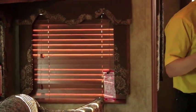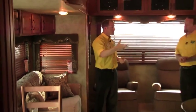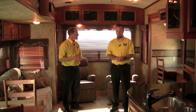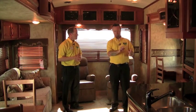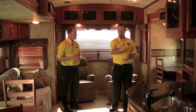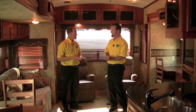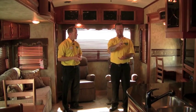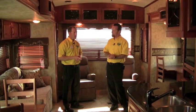We can also save weight by doing some things like this — it uses a different style countertop than what we traditionally see. It's not the cheapest way to build a countertop — it's not particle board with a trim around the outside. This is a solid surface countertop, just like the traditional Montana, but it's not true Corian. It has a honeycomb back to it, so it's a lot lighter but just as durable. It's actually formulated specifically for the RV industry, and I love to see it in the Montana High Country.